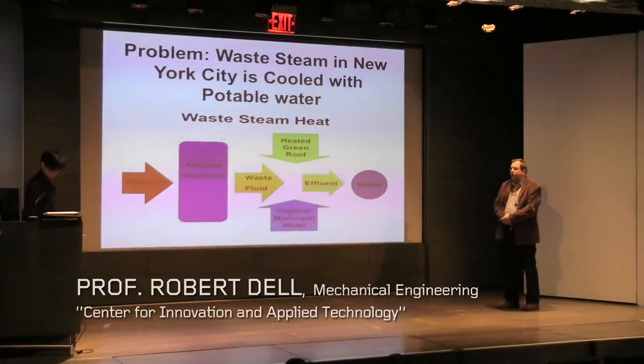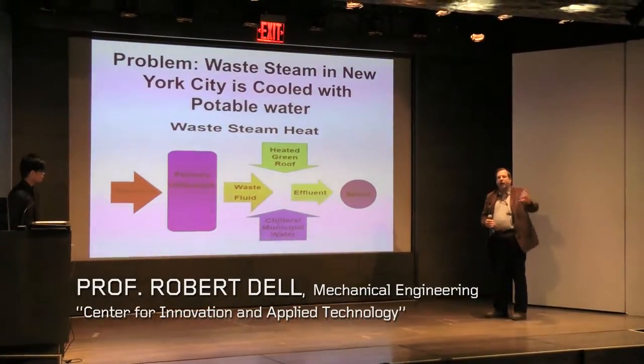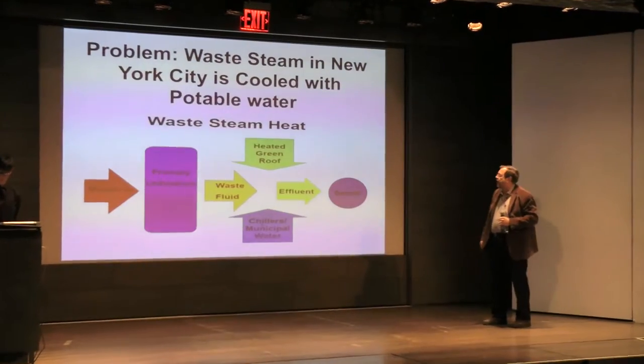Waste steam in New York City — right now it doesn't go back. It's cooled by the drinking water and finally when it's done.